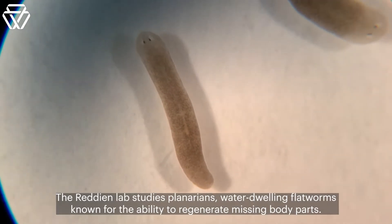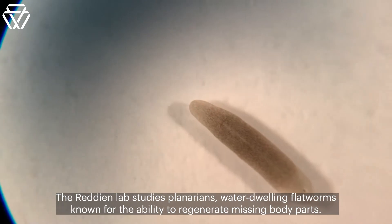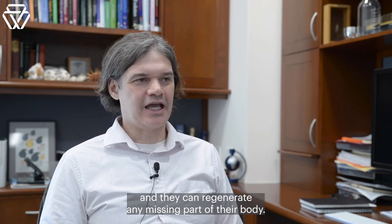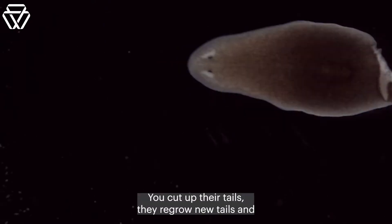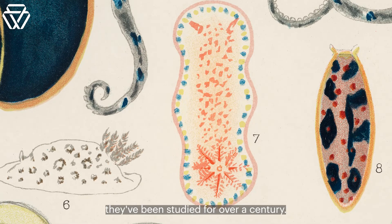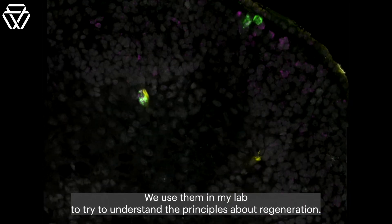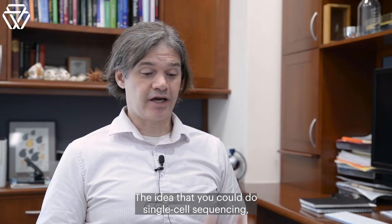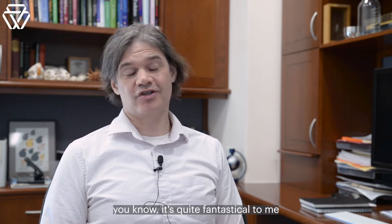The Reddien Lab studies planarians, water-dwelling flatworms known for their ability to regenerate missing body parts. They have these sort of cartoon-like crossed eyes, and they can regenerate any missing part of their body. You cut off their heads, they regrow new heads. You cut off their tails, they regrow new tails. They've been studied for over a century, and we use them in my lab to try to understand the principles about regeneration. The idea that you could do single-cell sequencing was quite fantastical to me at the time.